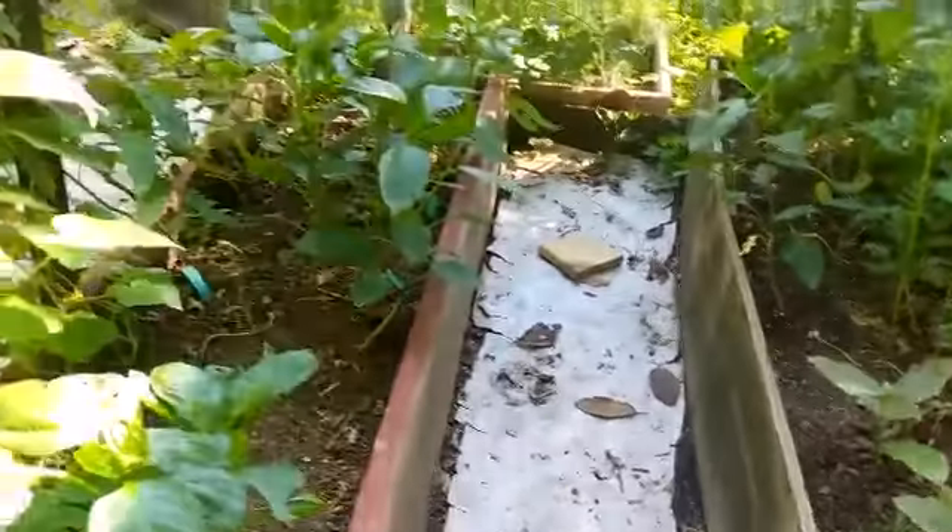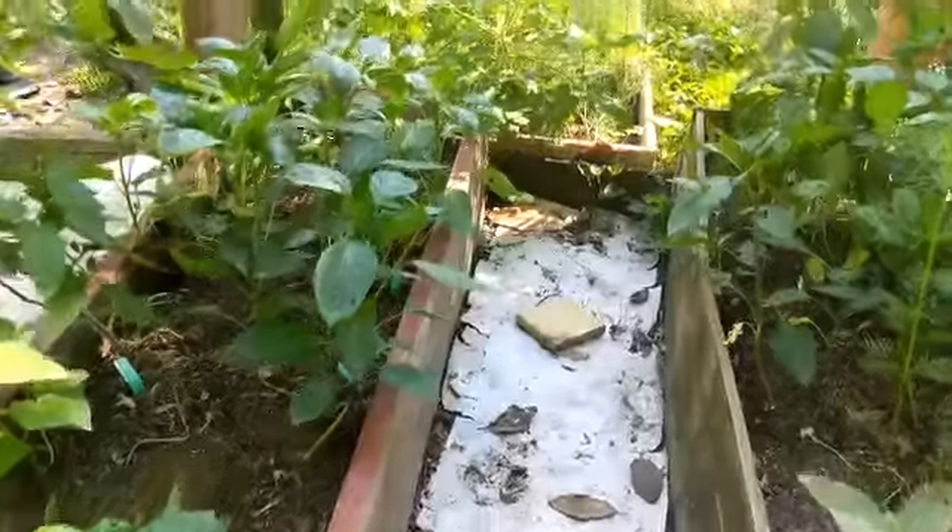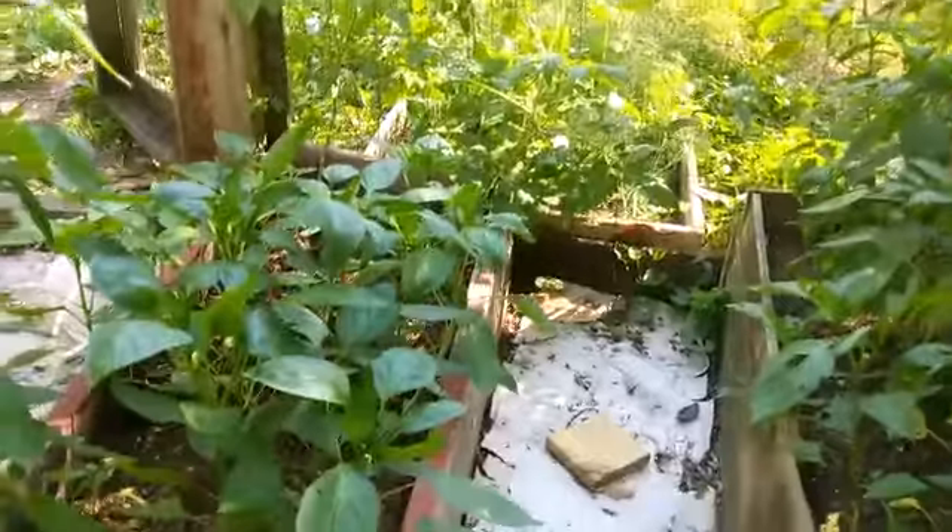My cucumbers, my peppers — if you notice, you can start seeing the flowers, so we are going to be loaded with peppers soon. There's more flowers over here, more beautiful flowers. I am so excited. We've got quite a few different varieties of peppers.